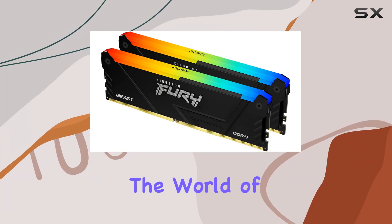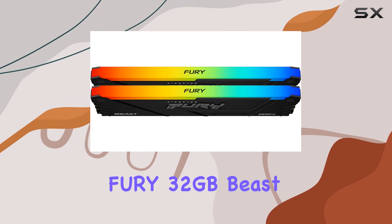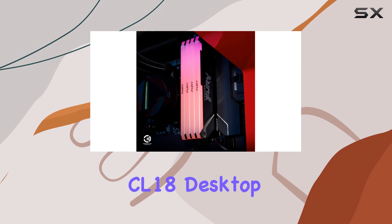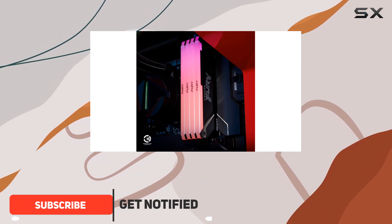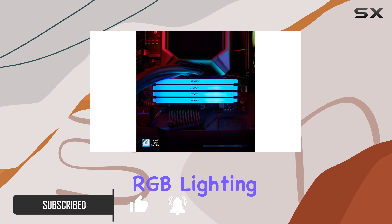Today we're diving into the world of high-performance desktop memory with the Kingston Fury 32 gigabytes Beast 3600 MHz DDR4 CL18 desktop memory kit. Let's start with the aesthetics — this memory kit boasts sleek low-profile RGB lighting that adds a touch of style to any build.